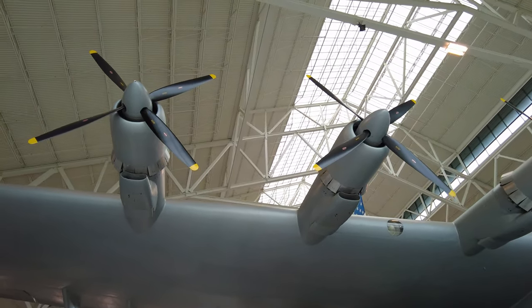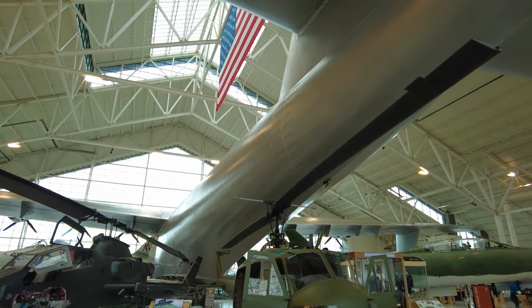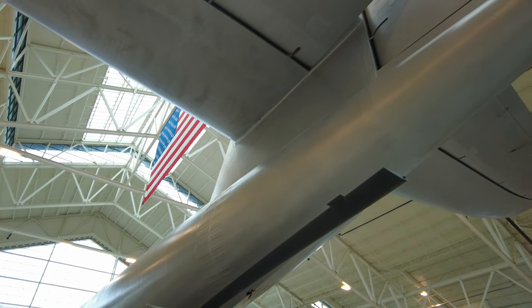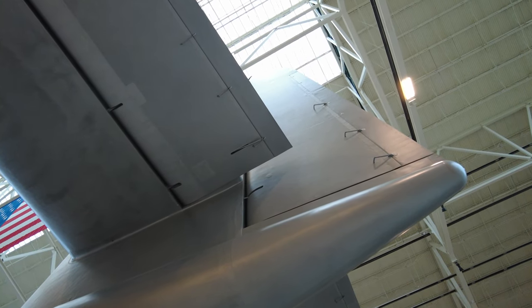The wingspan of the Hercules is 320 feet, or 97.5 meters. Her length is 218 feet, or 66.5 meters.